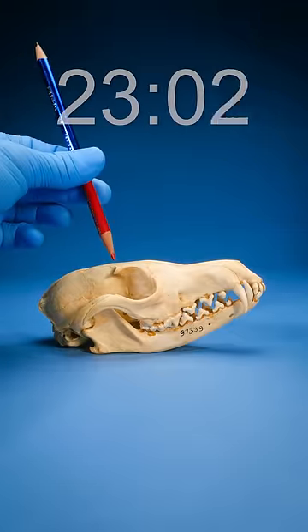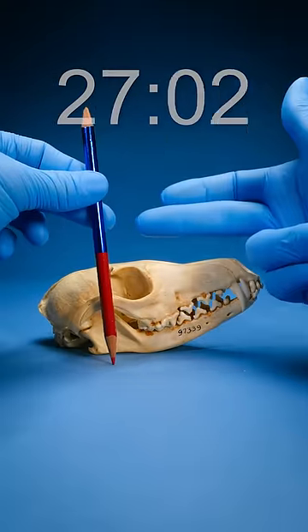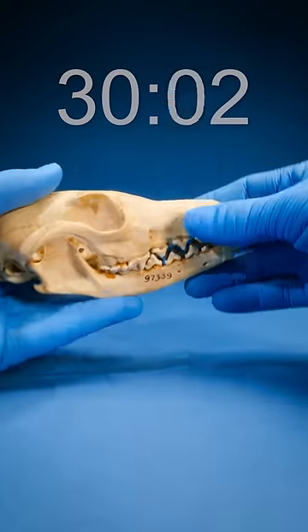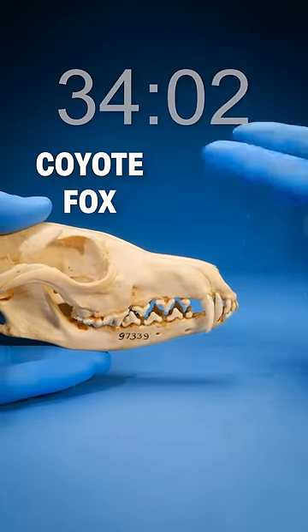If we push it back, you can see this post-orbital process — this tiny nub right here. It's in the back half of the skull, which means it can't be a raccoon, otter, or a badger. In fact, this snout is so big, I think this is a dog-like mammal — probably a coyote, fox, wolf, or a dog.